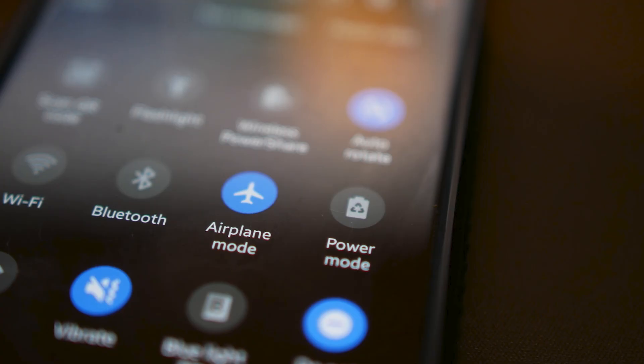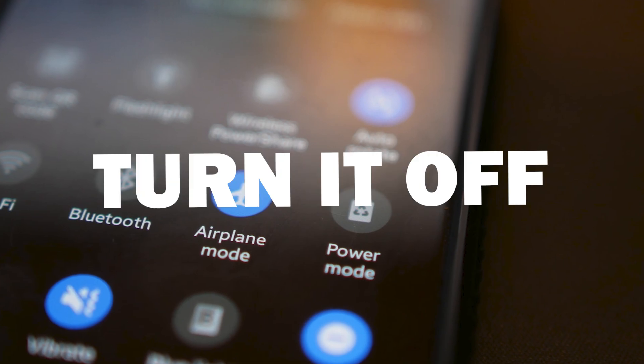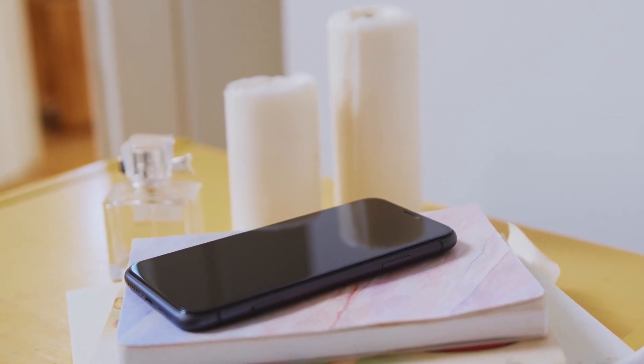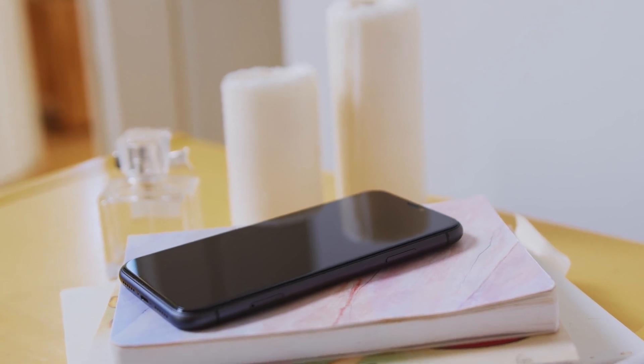First, start with airplane mode — the classic airplane mode trick. Turn it on, wait a few seconds, then turn it off. Sometimes this is all it takes to restore a good signal. Depending on your phone, you can access airplane mode by swiping down from the top of your phone or going into the settings.